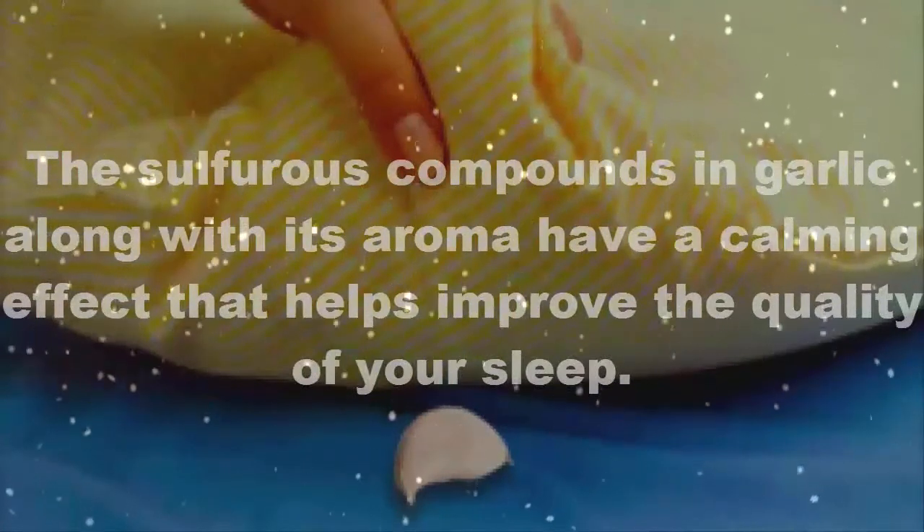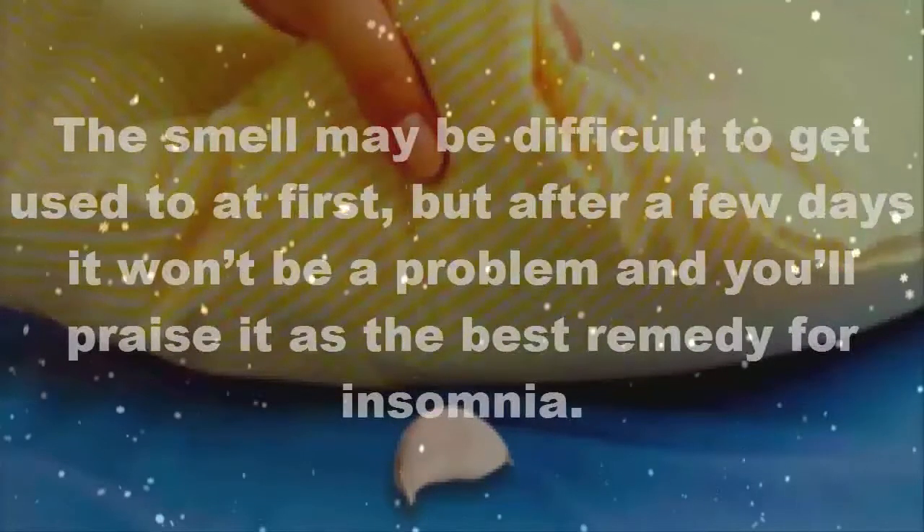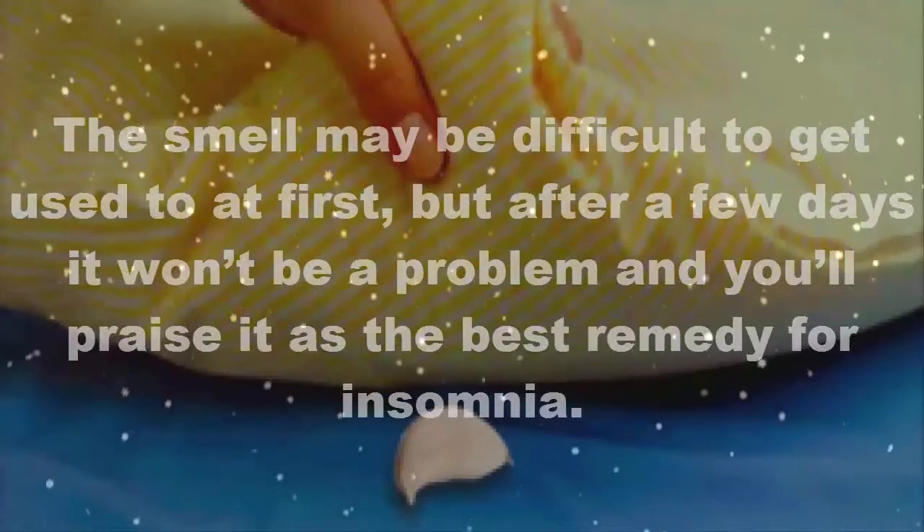The smell may be difficult to get used to at first, but after a few days it won't be a problem, and you'll praise it as the best remedy for insomnia.